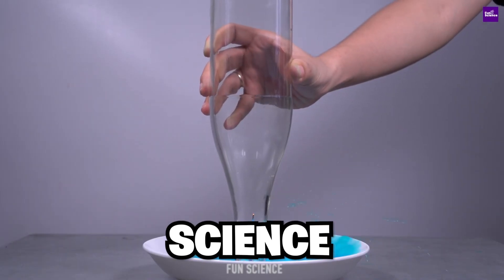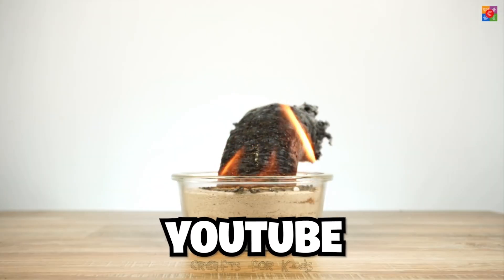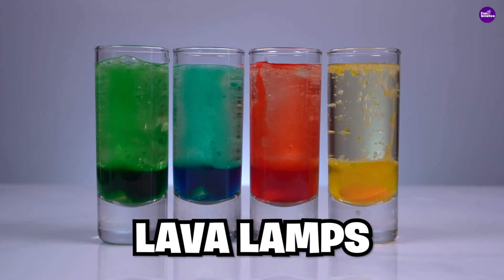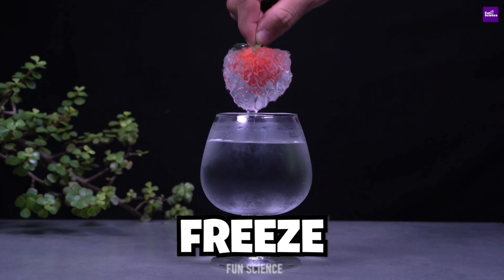Today we're going to go over 20 of the craziest science experiments ever on YouTube, like a balloon that doesn't pop with sharp objects, homemade lava lamps, and even a really crazy way to freeze strawberries.